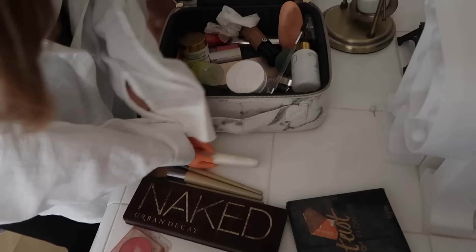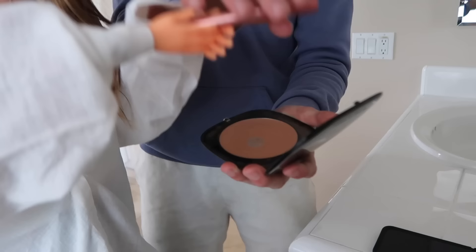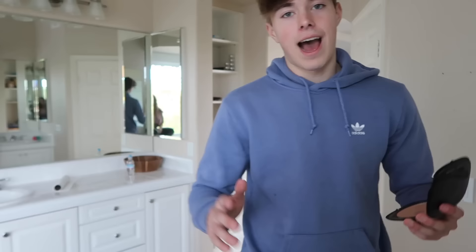Next thing you're gonna do is do your makeup. I already did my makeup. Do it again! Why? You messed up over here. Just do it! Can you open this for me? Sorry! Pick it up, Pearson! I'm not a makeup artist, but I'm gonna do it myself. Let's be quiet and sit here.